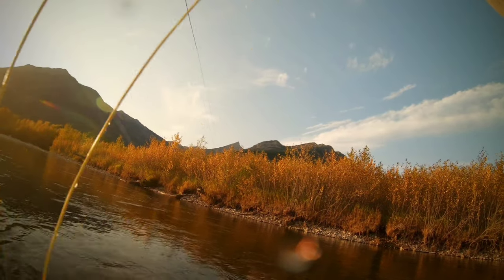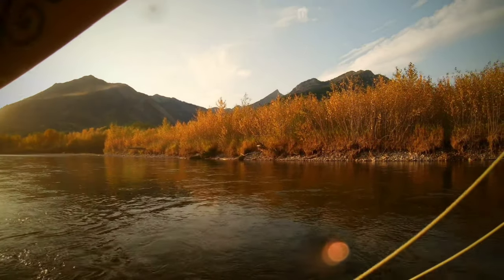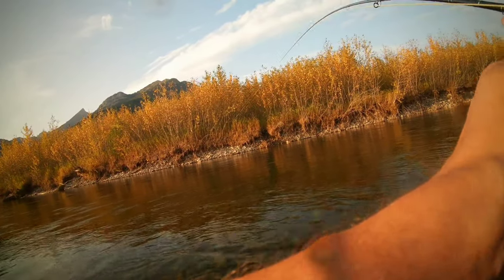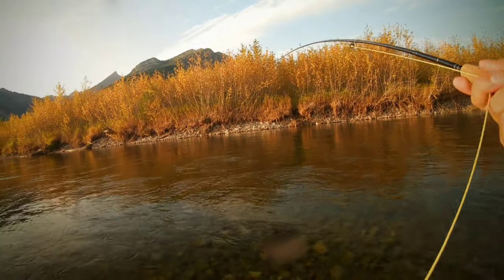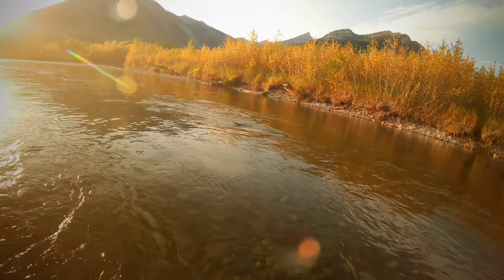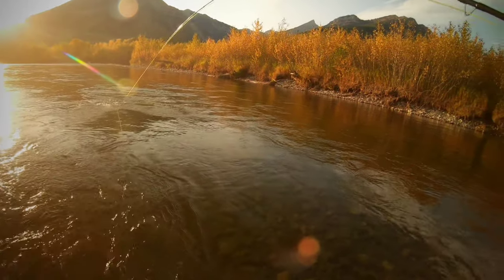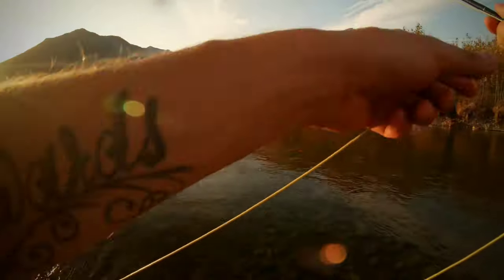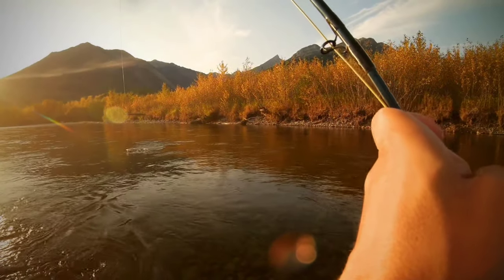There we go guys, that's a good fish. I don't know if you'll make it here in time man, he's strong. Come on, come on bud. Hoping for the net here guys — same spot as the other one. All right, just ease him in here. Man, to the side — oh yeah, he's big!